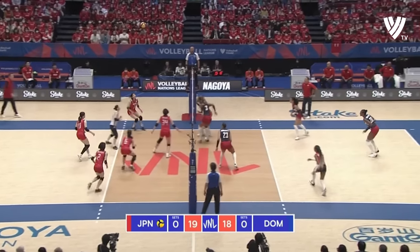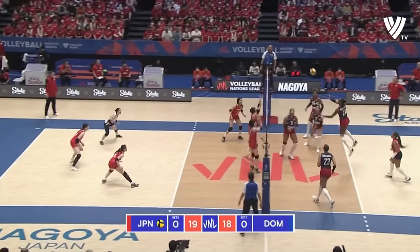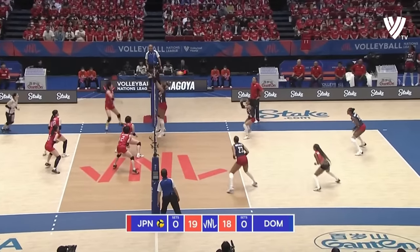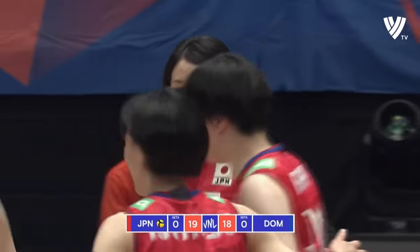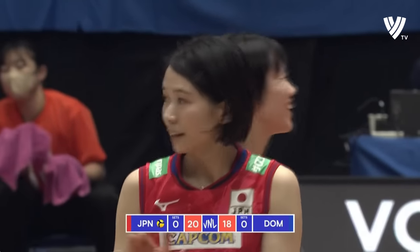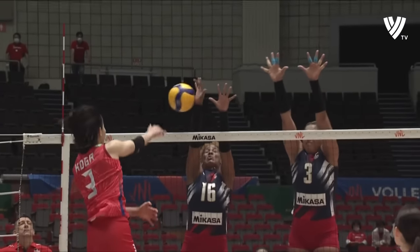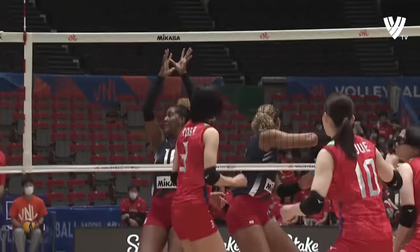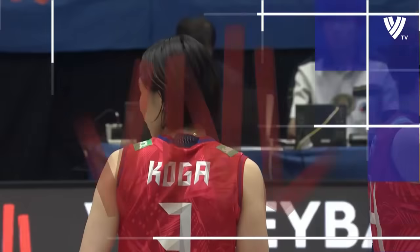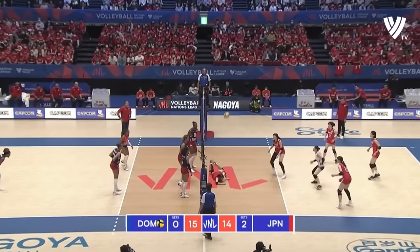Great blocking — again, just a little bit too far in front of the attacker. The hands have been made to work once more. It's block out Japan, 20-18. Again and again and again tooling the block — every single swing almost that she has taken. She knows what works for her and she is using it.